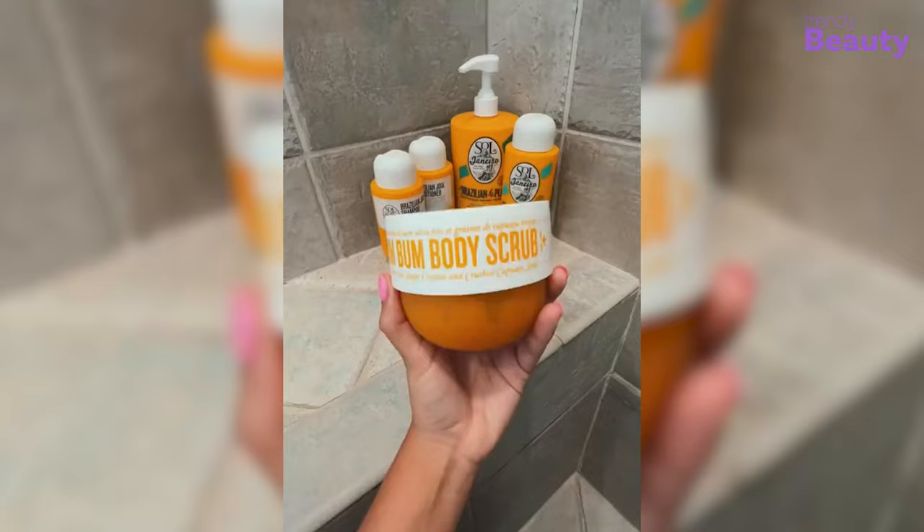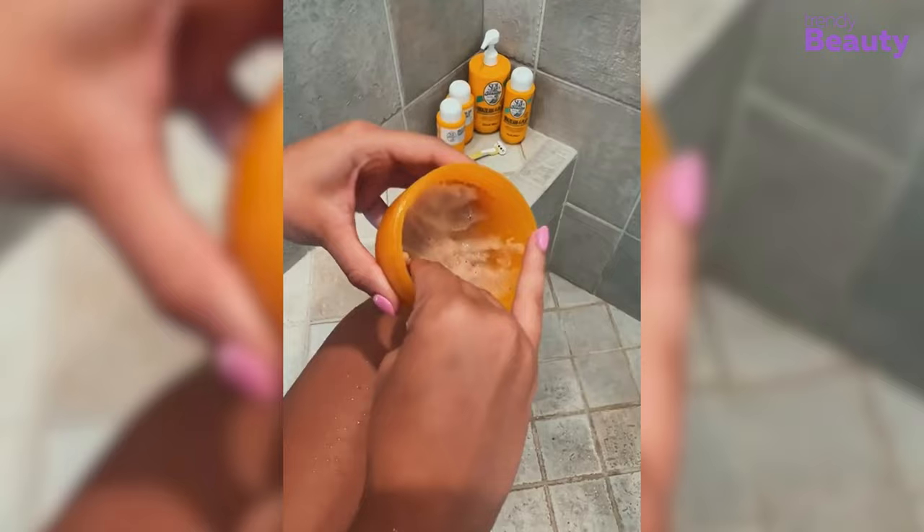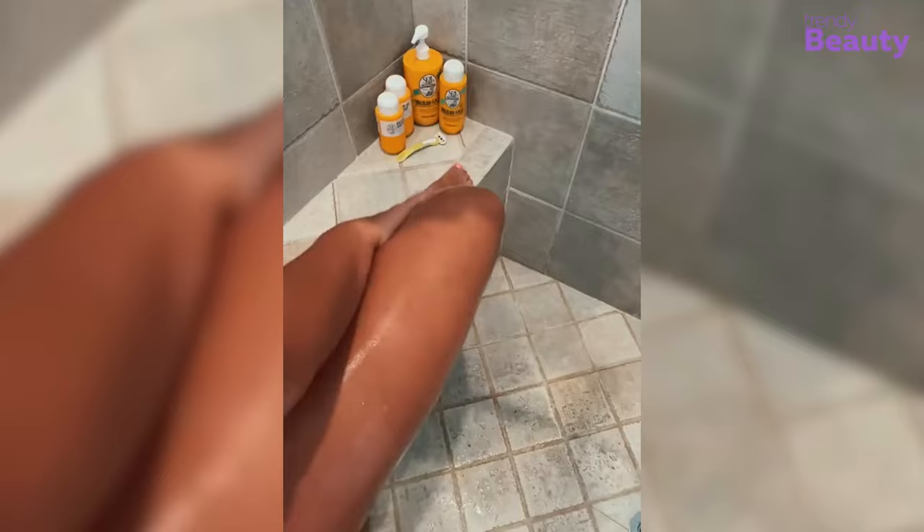Moreover, the body scrub comes with one-fourth moisturizing cream and a naturally derived cleanser. This unique formula deeply nourishes your skin while scrubbing dirt from the upper surface of your skin. With a rich, whipped texture, it polishes the skin.